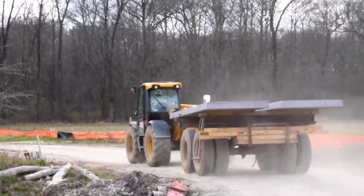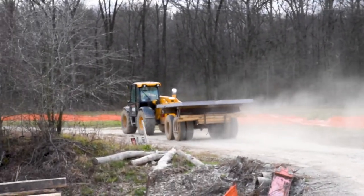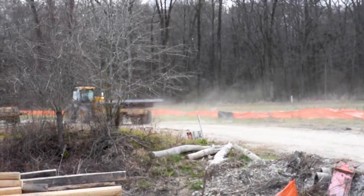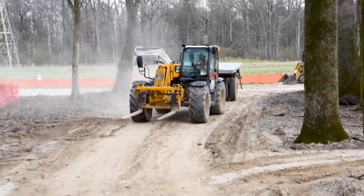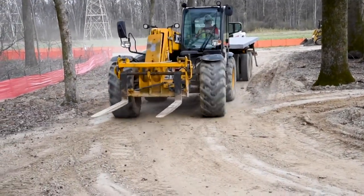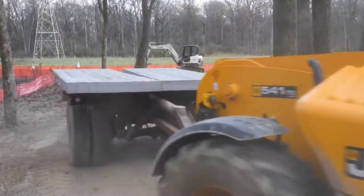The JCB has no problem pulling this through the job site. Even on the muddiest of days, it does extremely well. We used another brand — a telehandler — not exactly designed for the use we were needing. Its weight and capacity was much greater, but the flotation was nowhere near what the flotation of this machine is.